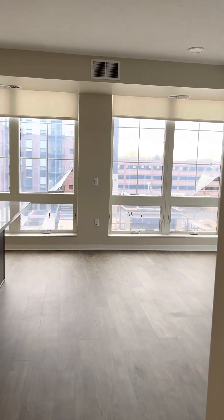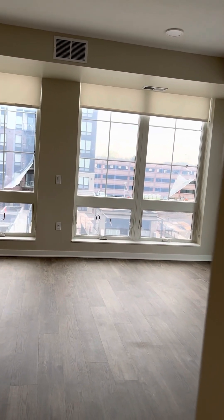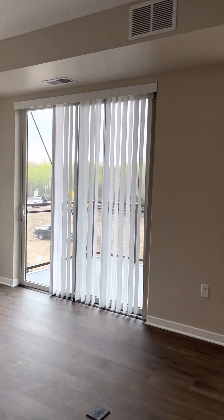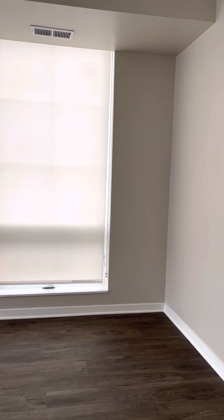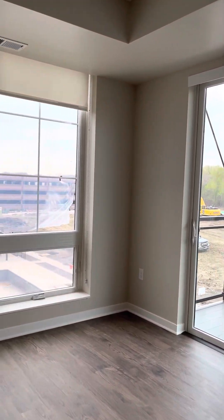Let's go out into the kitchen and living room one more time to see the space and your views.